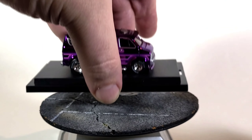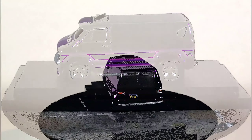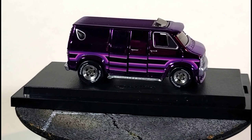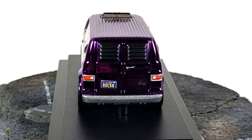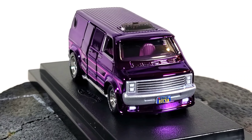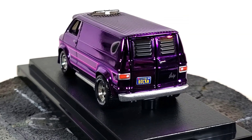We'll give it a spin on the base and then I'll remove it from the base so we can check it out in even closer detail, including the base, all the fine details, open up the doors, and check out the interior.